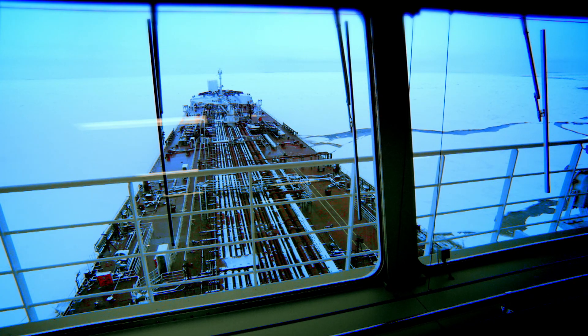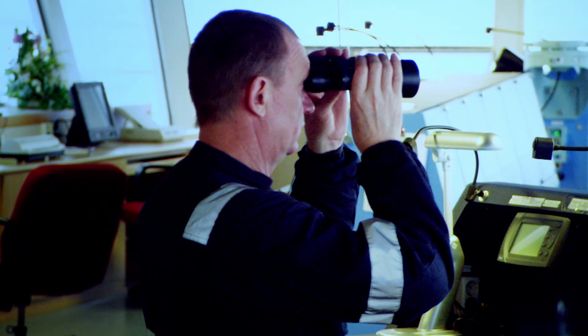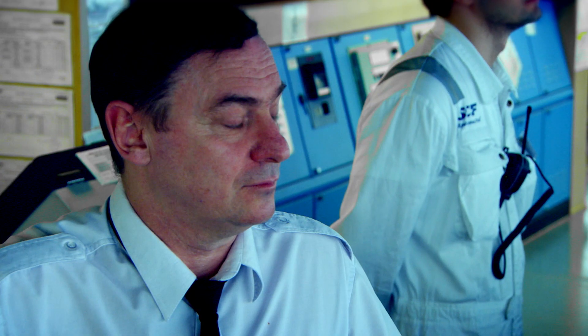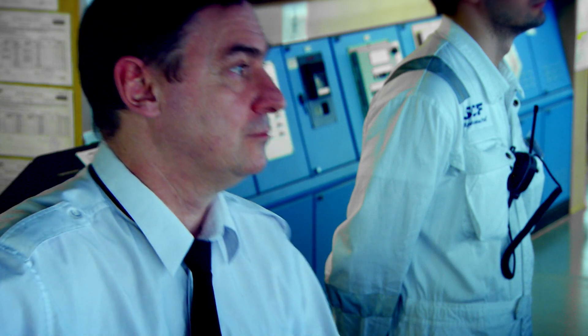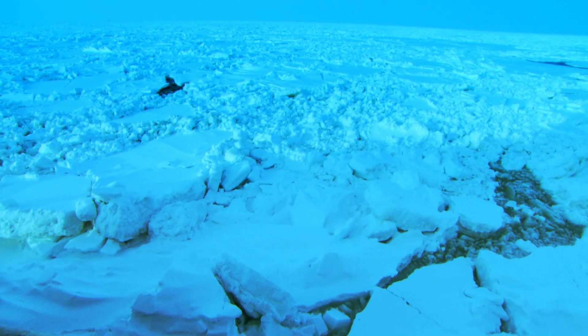The crew is on constant alert in their battle with nature. Lookouts scan the ice to navigate the best course through. Years of experience have taught the captain how to read the ice — he knows there are many different types, some much more deadly than others.